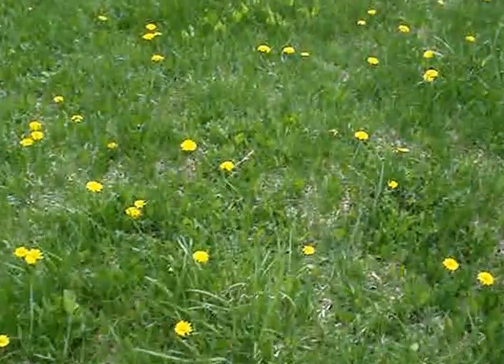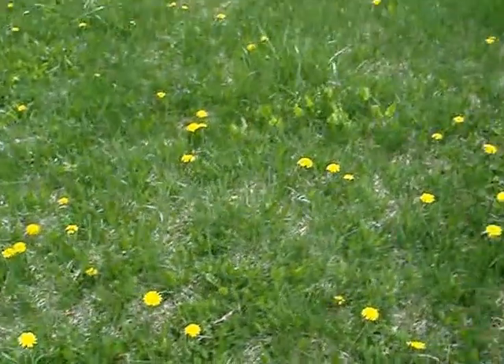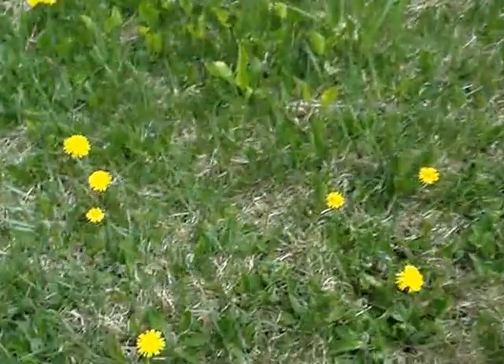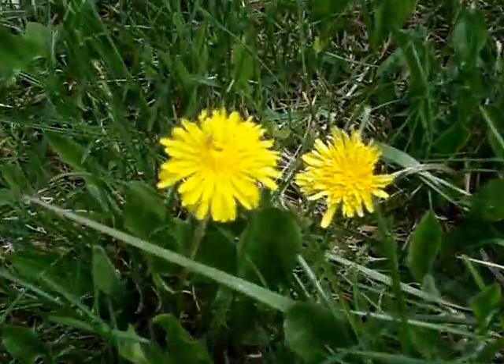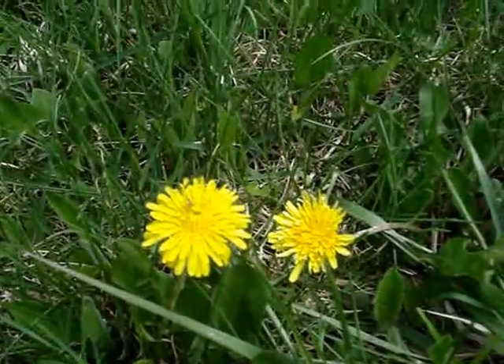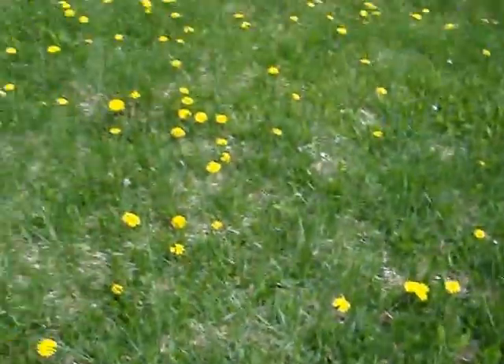Dandelions, of course. Or, if you will, Taraxacum officinelle. Let's take a closer look at them. They're so bright and lovely, aren't they? I don't know about you, but they sure do make me happy.